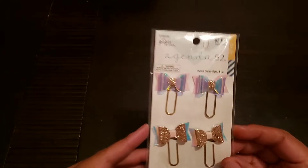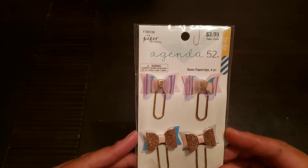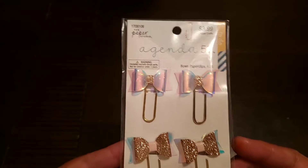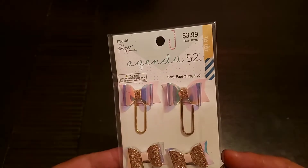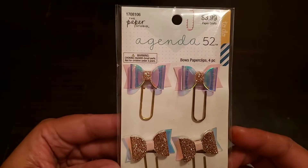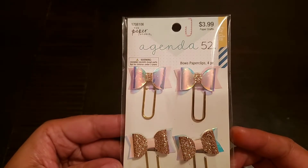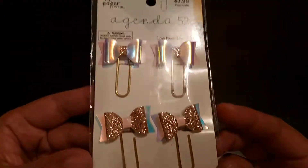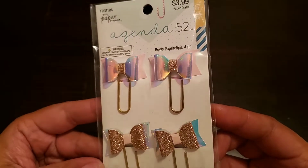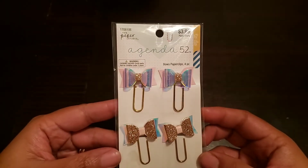Let's go ahead and get right into this haul. The first thing that I picked up from Hobby Lobby are these adorable paper clips from the Paper Studio. All of the Paper Studio items were an additional 50% off. So as you can see, that was $3.99, so I got these beauties for $1.99. It's like a rose gold sparkle and then iridescent at the top. So those are so cute.